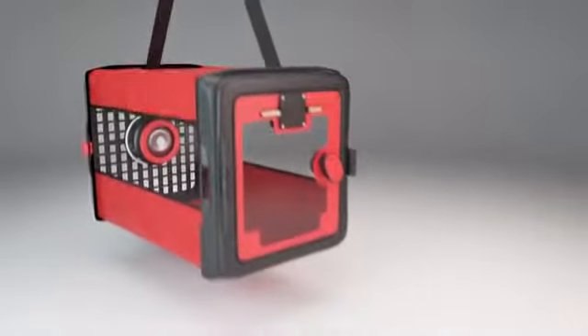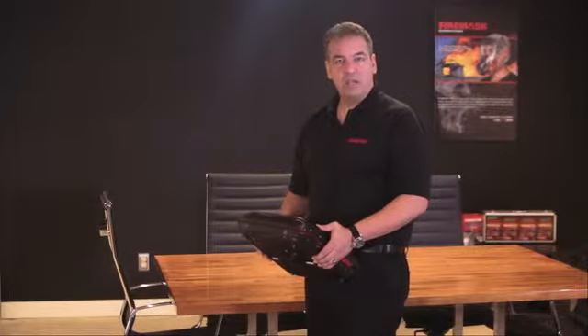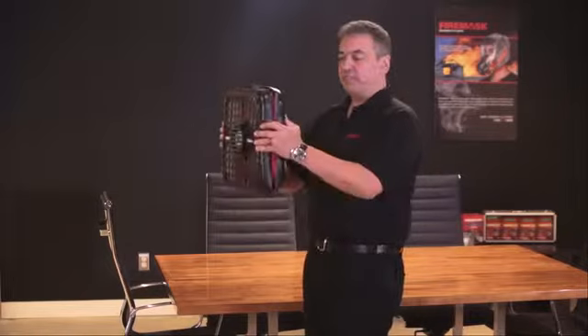This is our latest prototype, and let me show you how it works. In the event of a fire, you should first put on your FireMask. Once you have your FireMask on, you simply open the PREP by pressing these two levers.